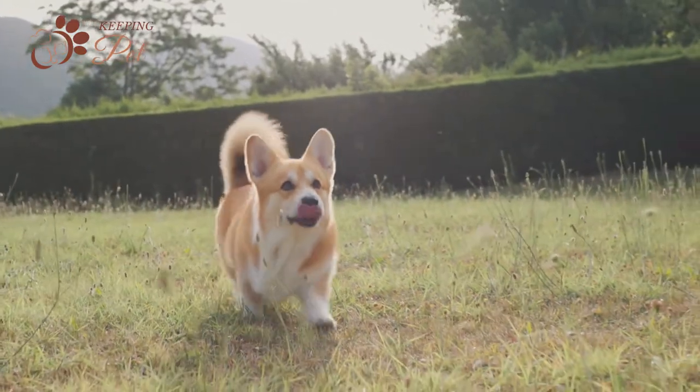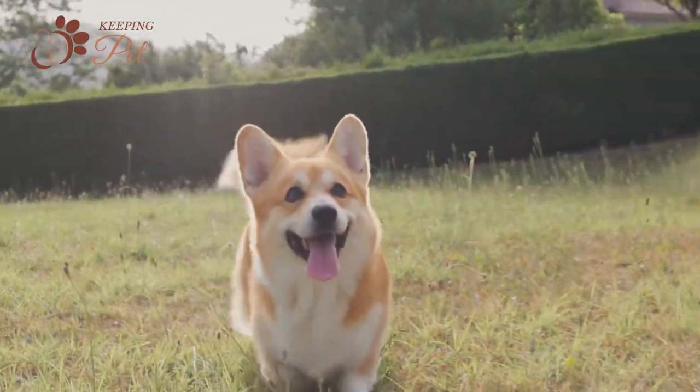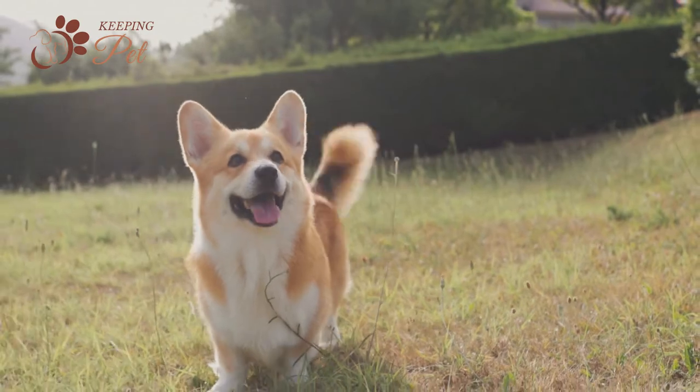Cowboy Corgis are usually up for any kind of adventure or task. When they don't get ample exercise, they develop behavioral issues.